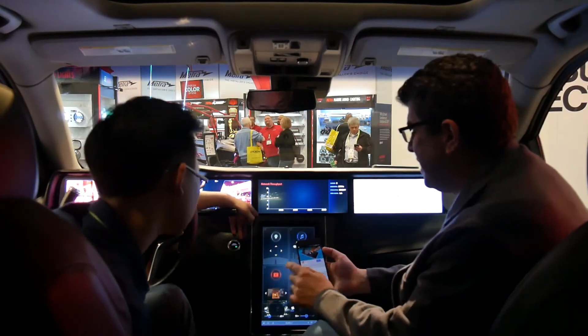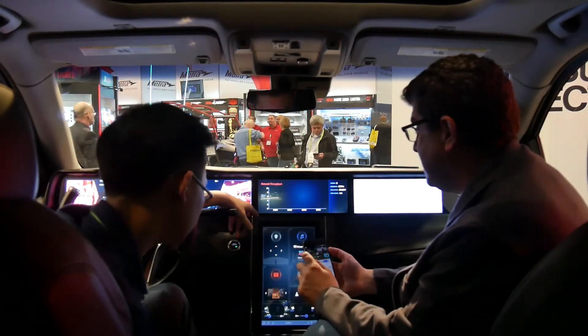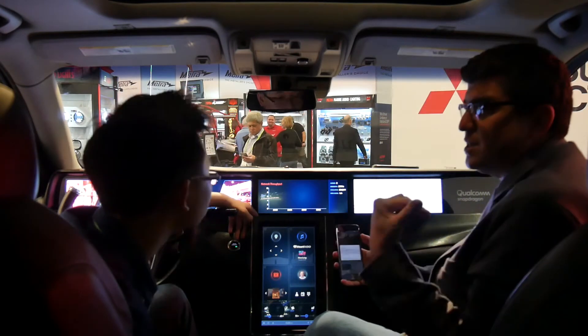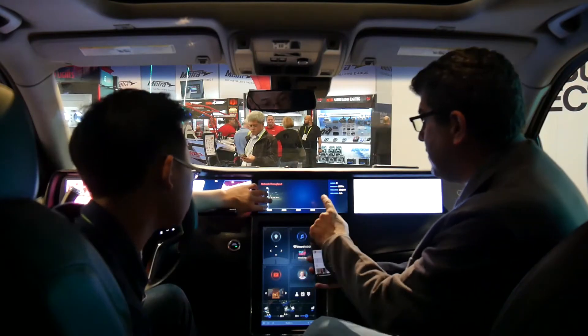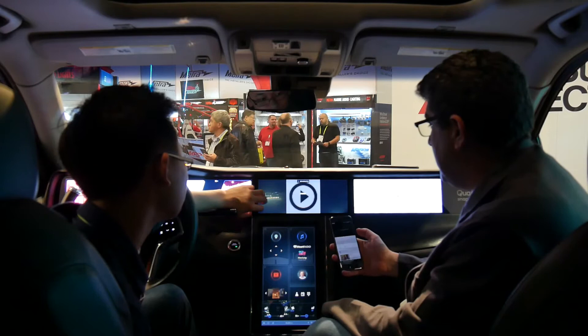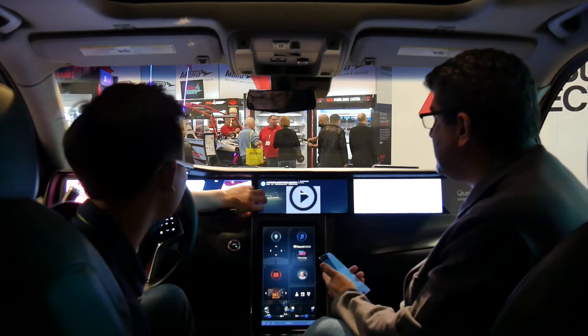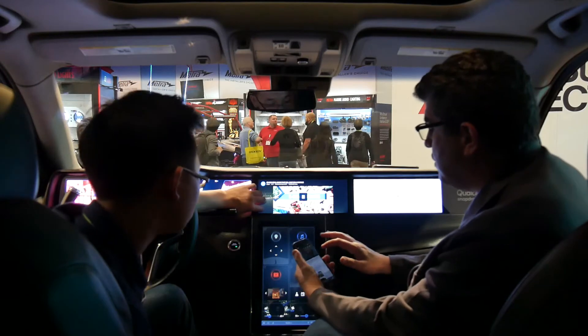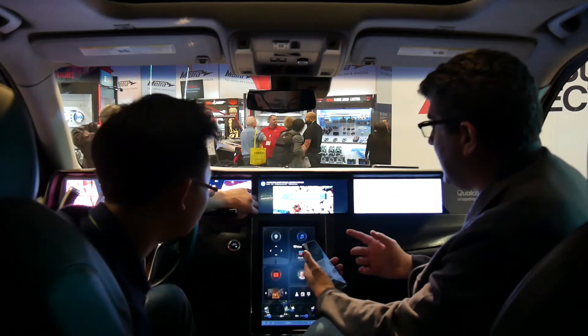Let's say I'm watching a YouTube video and I want to send it to one of the screens. We can cast to all three, but I'll put it on the front here. Now I'm casting to the front screen and I have full control over it from my phone because it's cast.